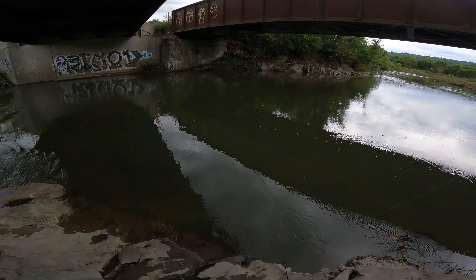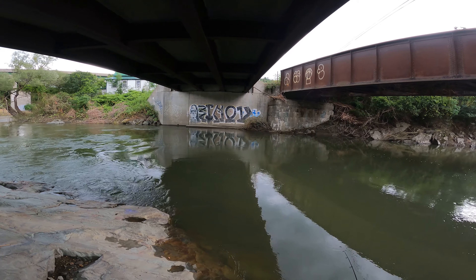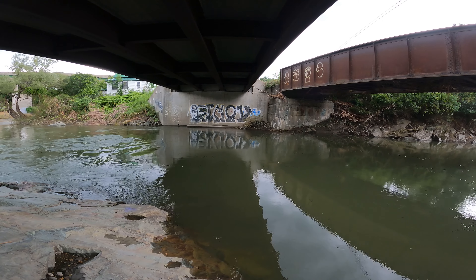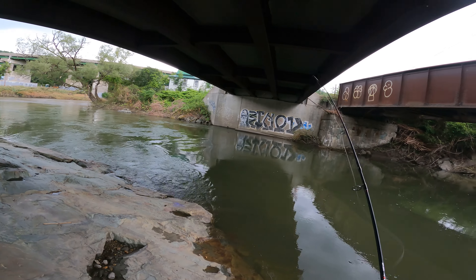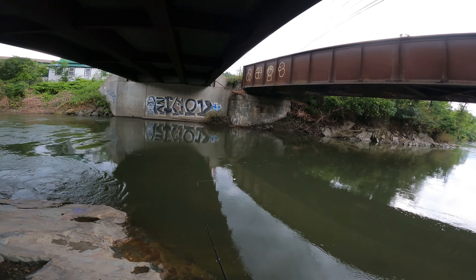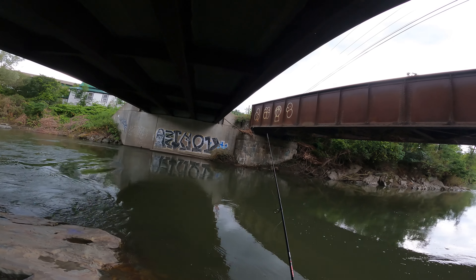I can just barely see this spoon in the water. Oh my god, what was that?! What in the world was that?! I can't believe we just got that on video. I don't know what that was but we need to get out there now. That had to have been a big fish — that definitely had to have been a big fish. I want to catch that.